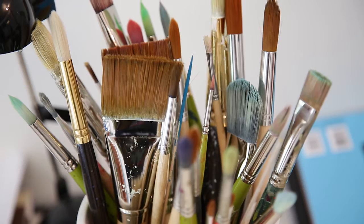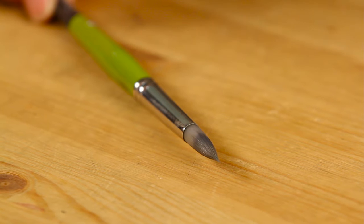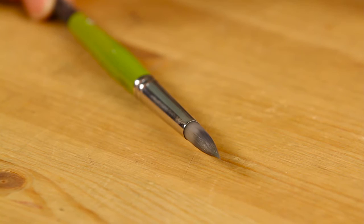The first is by Princeton. This is a number six and it comes to a very fine point, so I like it because I can draw with it. The lines can be thick or thin or whatever, and even though it's not an expensive brush, it seems to really keep its shape and come to a fine point.